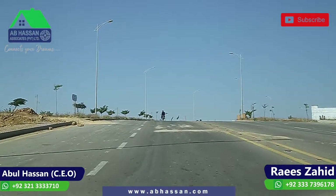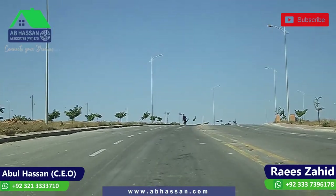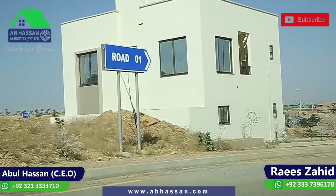Assalamu alaikum, I am Ray Zahid from ABS and Associates in Behradown, Karachi. Today we are visiting you in Bahria Precinct 14. In Precinct 14, there are 125 square yards of plots.